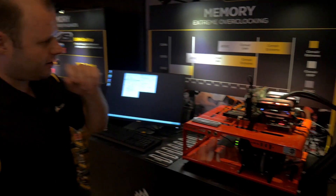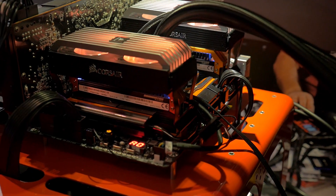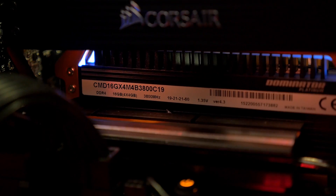And over here at our overclocking demo, we're showing off the fastest kit that we've ever launched. This is a 3800 megahertz kit rated for CAS 19 — very fast memory for all you overclockers out there.